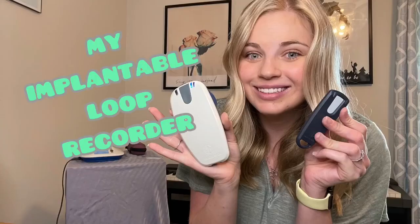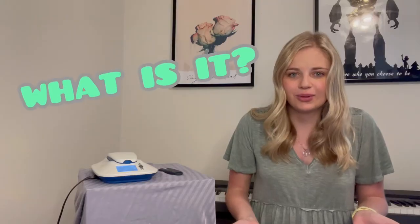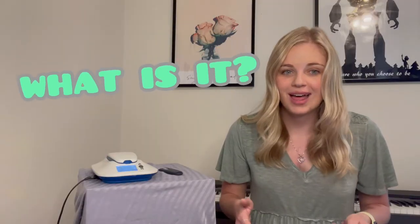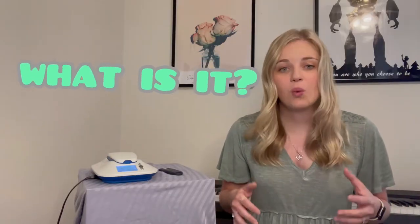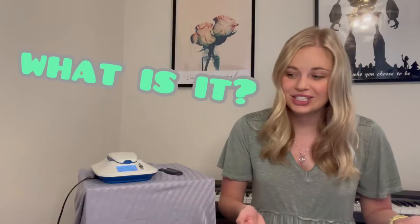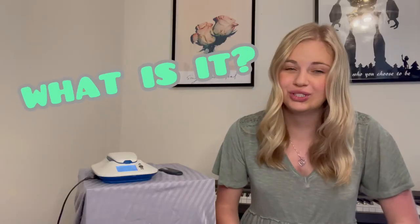In today's video, we're going to be talking about implantable loop recorders. So I have had an implantable loop recorder since August of 2014. It's a type of heart monitoring device that records your heart rhythm continuously for up to three years, sometimes even longer. What it does is record the electrical signals of your heart — the EKG — and allows for remote monitoring by means of a small device implanted in your chest wall, just below the skin.